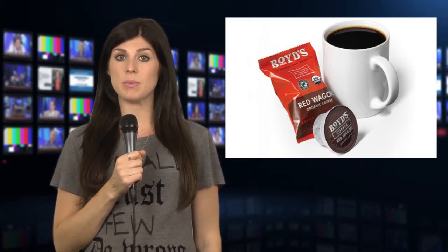Popularity of the single cup format is growing among consumers. By 2018, market research firm Mintel expects consumers to spend nearly as much on coffee pods as they do on bulk coffee.